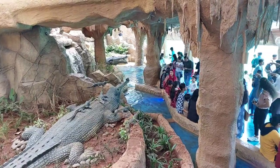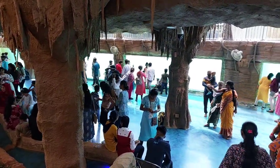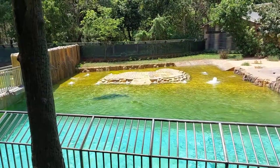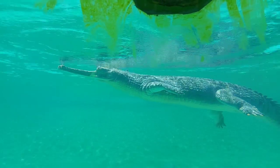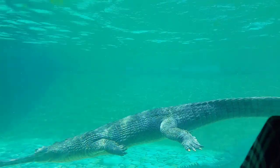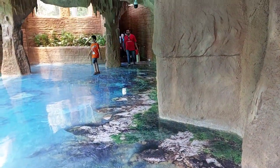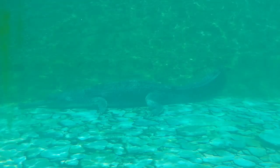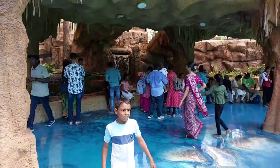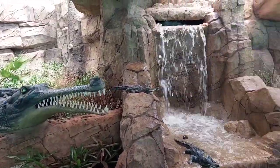Now let's check out the crocodile enclosure. Crocodiles are large reptiles with tough, scaly skin. Byculla Zoo is playing a vital role in protecting endangered species. Crocodiles' eyes, ears, and nostrils are located on the top of their head, allowing them to stay mostly submerged while still aware of their surroundings. They inhabit a variety of aquatic environments including rivers, lakes, mangrove swamps, and coastal areas.